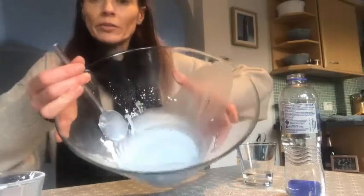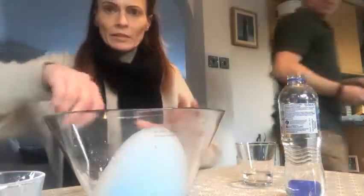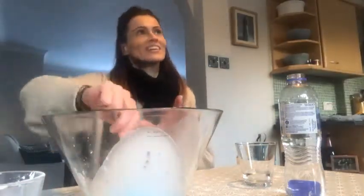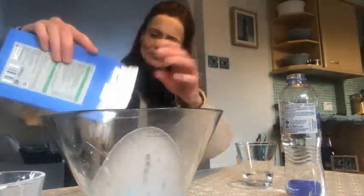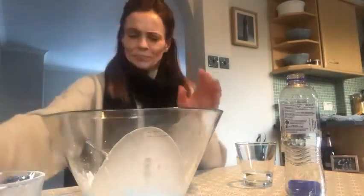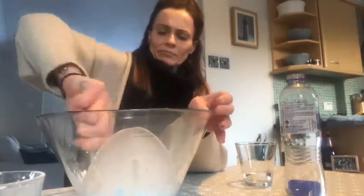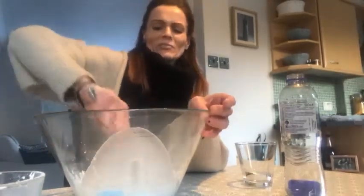I'll show you what I've got. You can see where it's separating a little bit. I think we'll put a bit more cornflour in. It's very hard to stir.